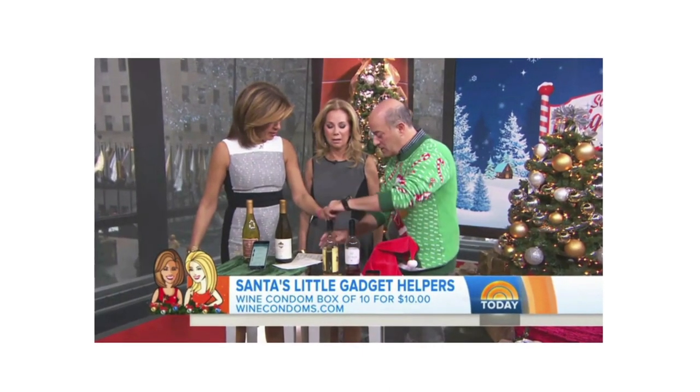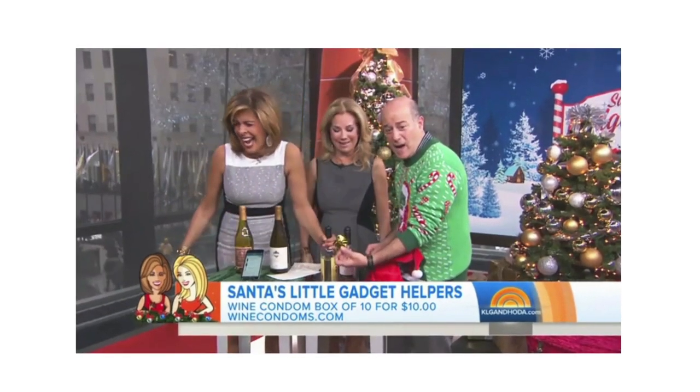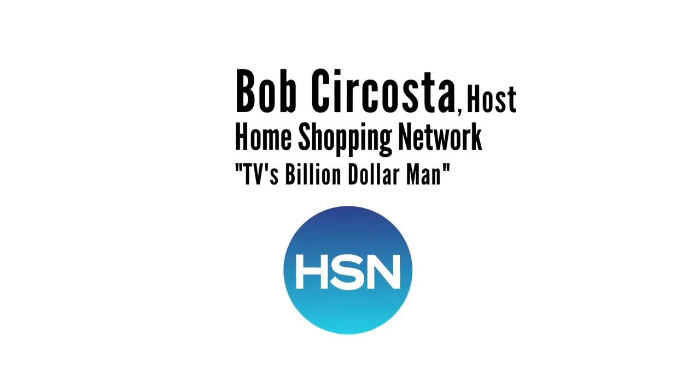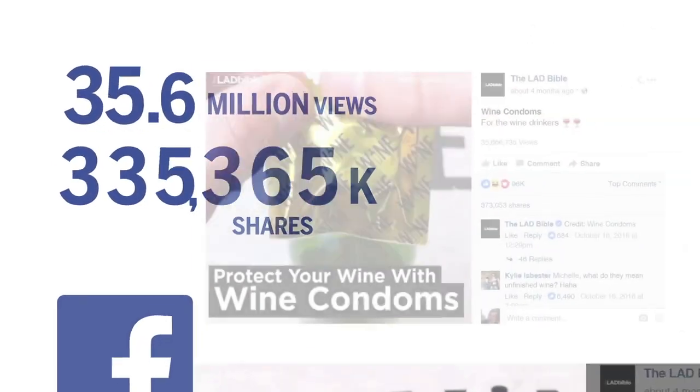Wait, are you putting it over the cork? No, no — it's open. Leave the condom alone! Don't play with it. It comes like a regular wine condom — really cool. It has to solve a problem, and it does that. It has to have mass appeal, and your product has mass appeal.